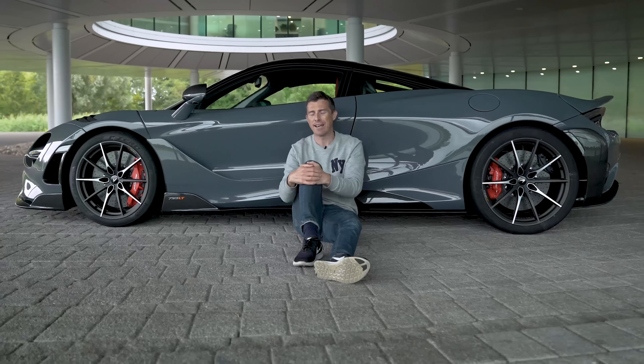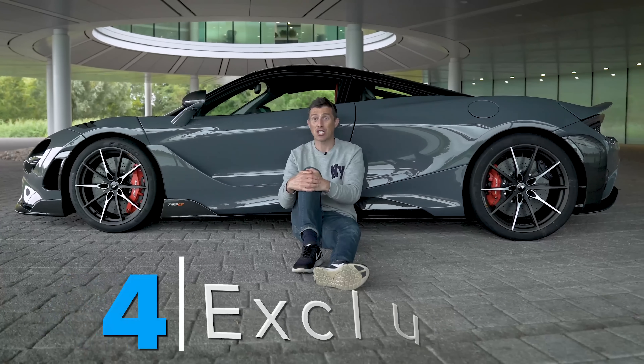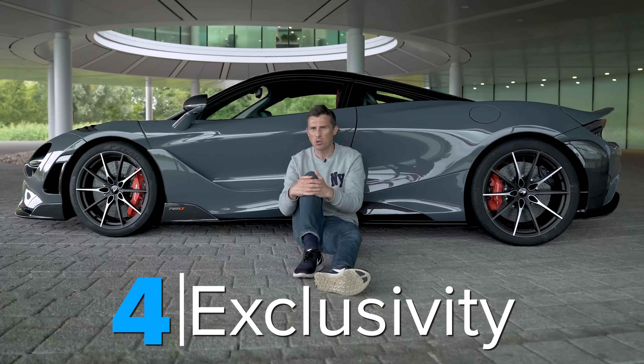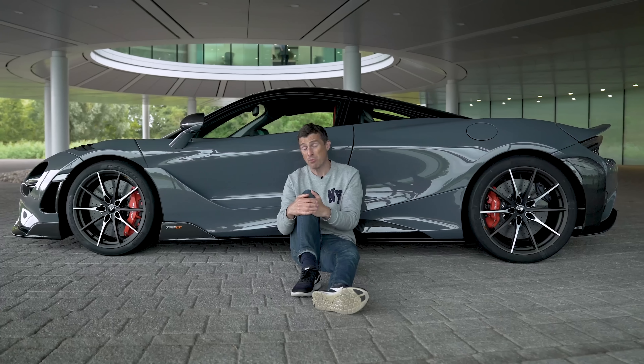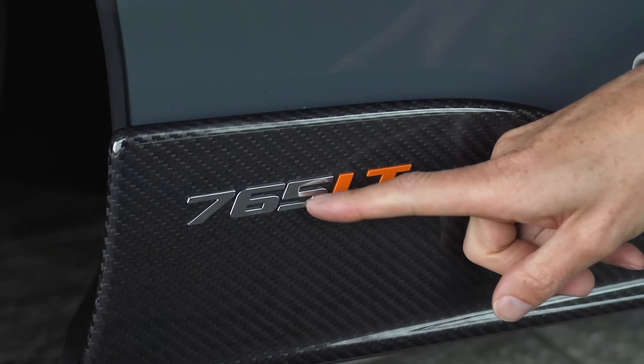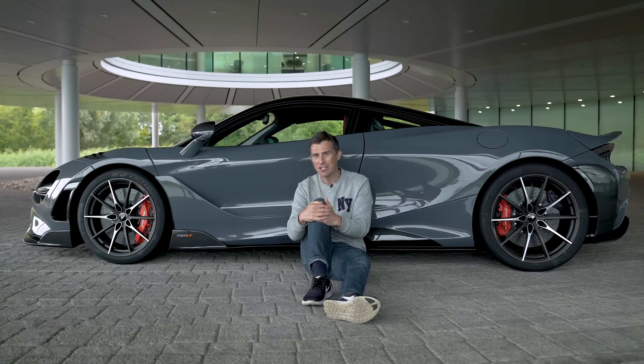The fourth key feature of a McLaren Long Tail is exclusivity. With a starting price of £280,000 it's already going to be pretty exclusive, but McLaren will only make 765 of them — one for every horsepower the engine produces.